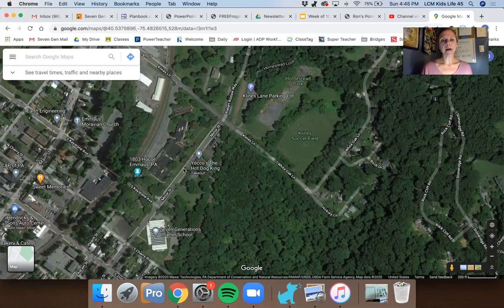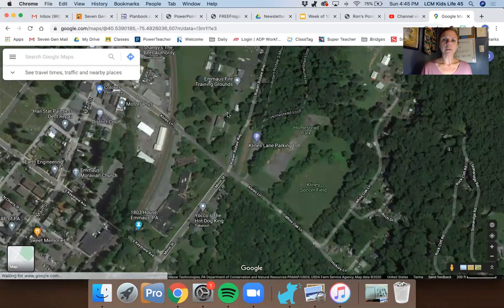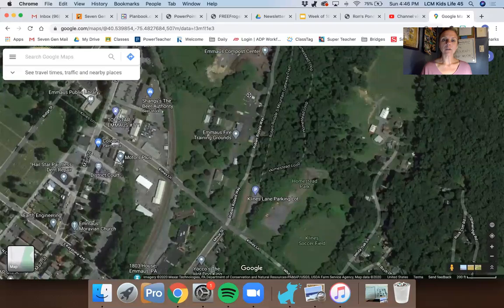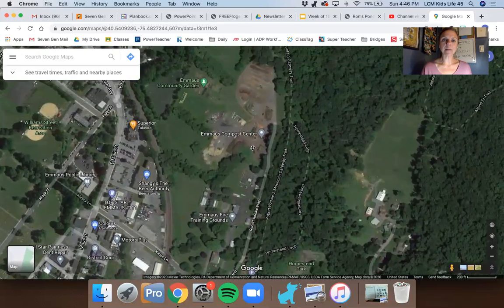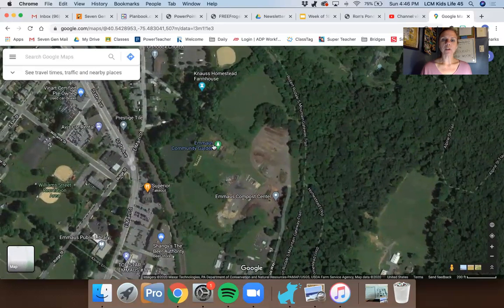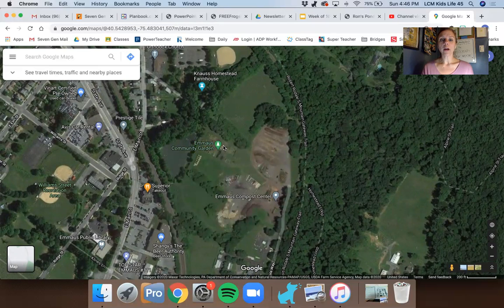When First Green goes on hikes to the pond, they follow Minor Street all the way down here, then they go over this way, past here, past the Emmaus Compost Center, and then they get to the Emmaus Community Garden over here. That's a really cool place where people that might not have room in their yards for a garden get to share a garden space together.